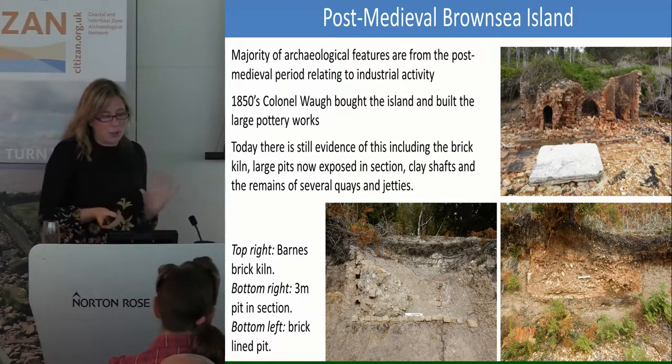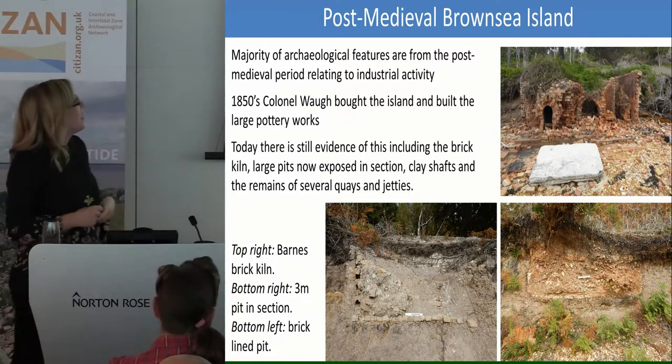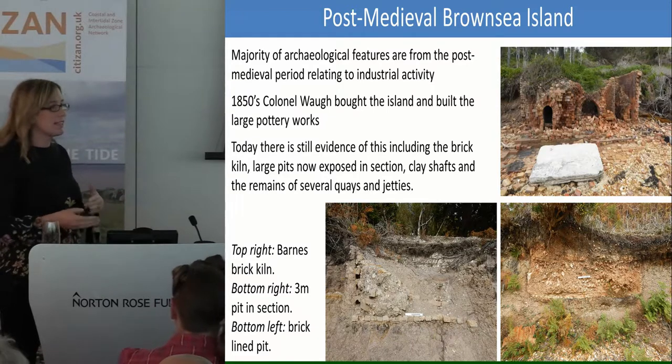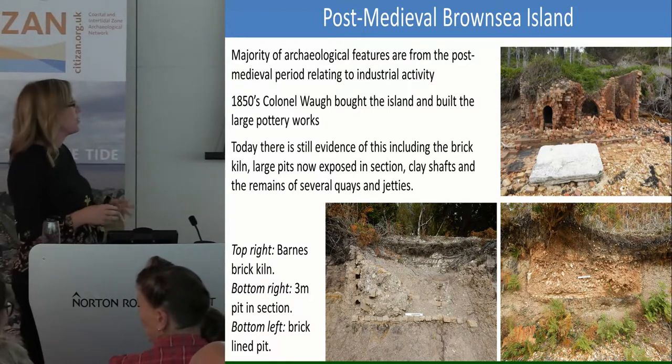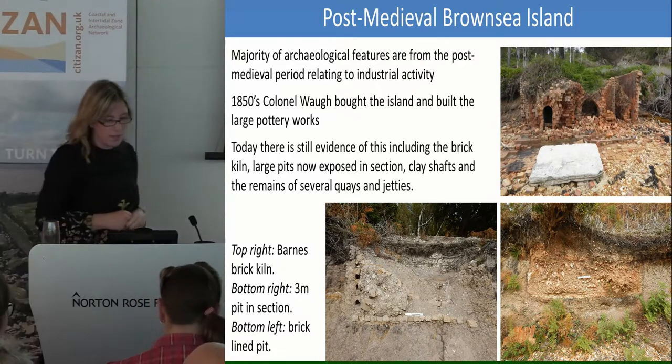Then it turned out that the clay wasn't that good, and he went bust — he and his wife fled to Spain. People tried to make it work after that, but the cost of transporting all the material off the island was just too much and it did eventually fail. But it's left us with some really beautiful archaeological sites.